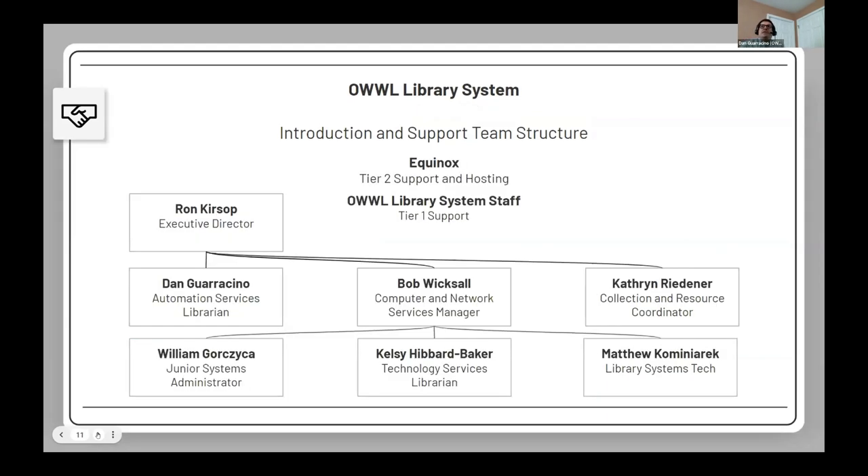This is a glimpse at the structure — not all staff at the system, but all staff who receive tickets. I handle most Evergreen-related tickets, but depending on the content area — like cataloging — my colleague Catherine handles those questions. These are all the folks who work with tickets, including our executive director. We are also hosted and supported by Equinox.